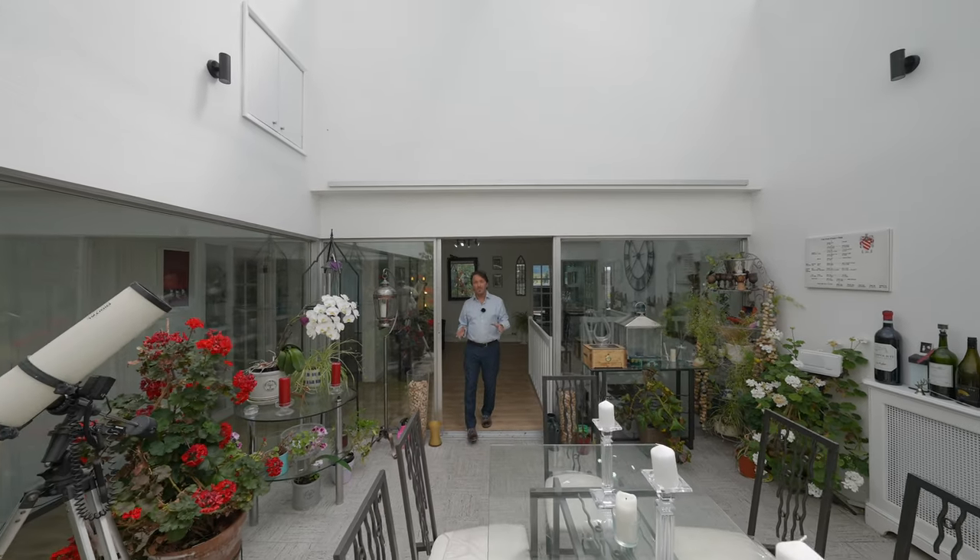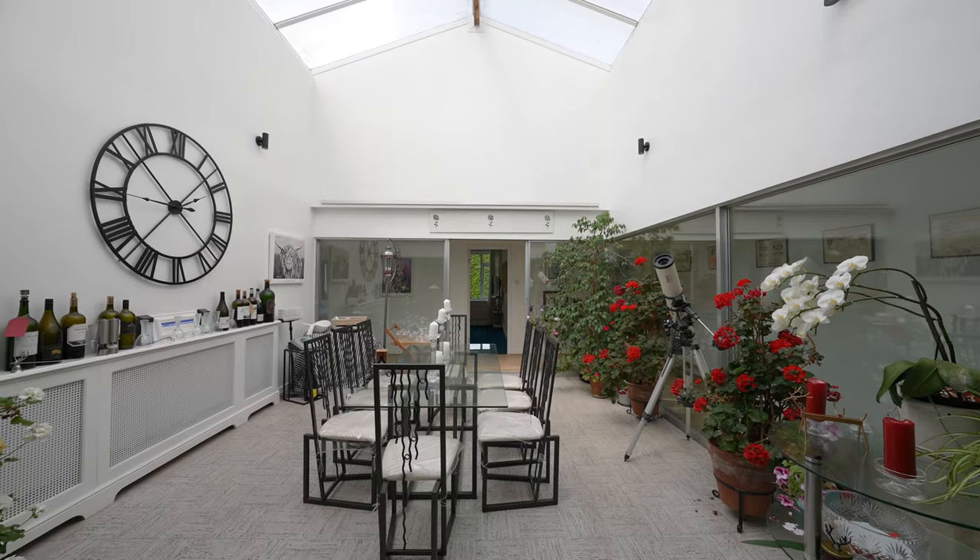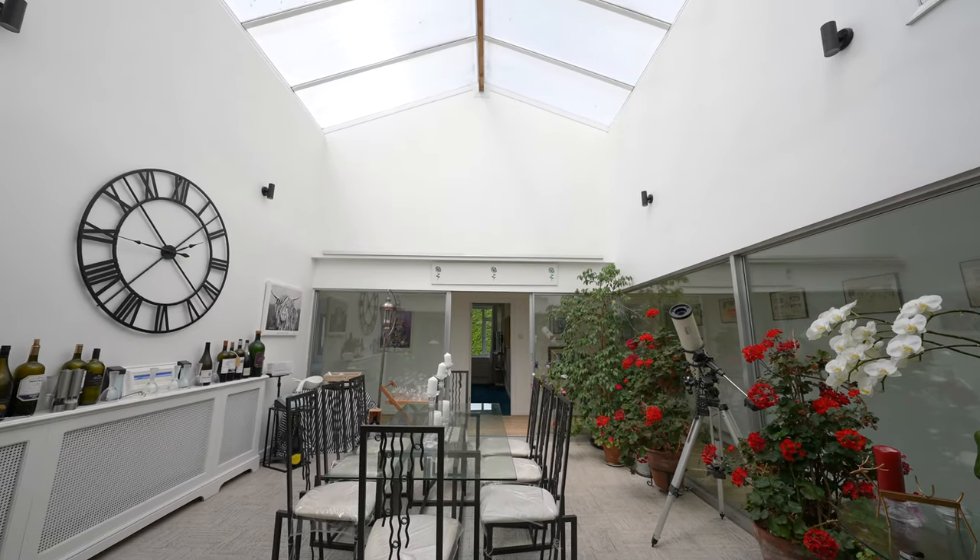A standout feature in this home is this central atrium with vaulted ceiling, currently used as a dining room, ideal for hosting large dinner parties.